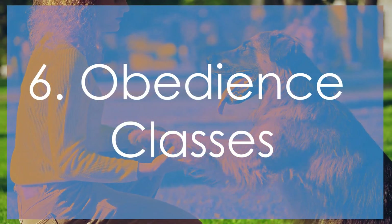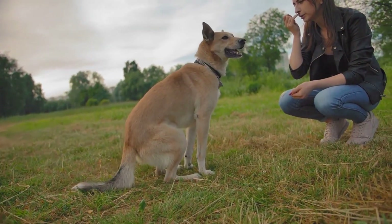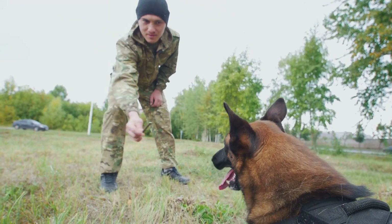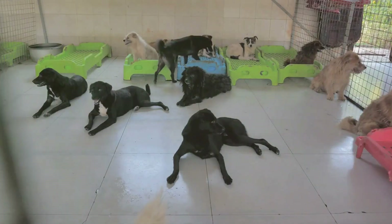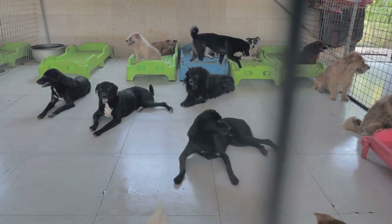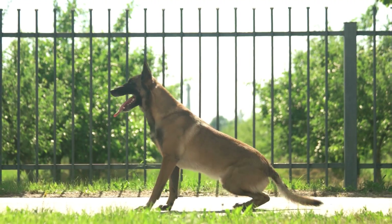Enrolling your dog in obedience classes led by experienced trainers who use positive reinforcement techniques is a fantastic way to provide structured learning environments and opportunities for socialization. Group classes offer the added benefit of socializing with other dogs and people, which helps to build confidence in a controlled setting.